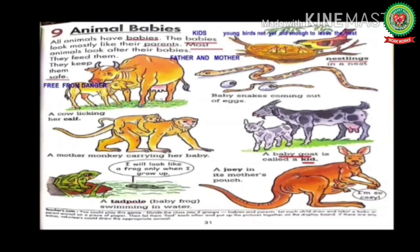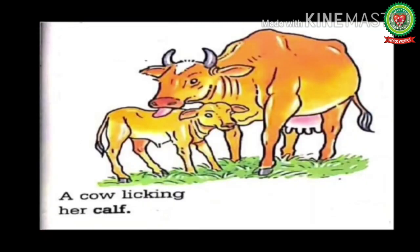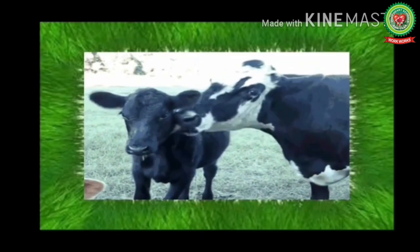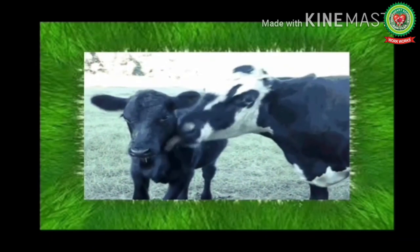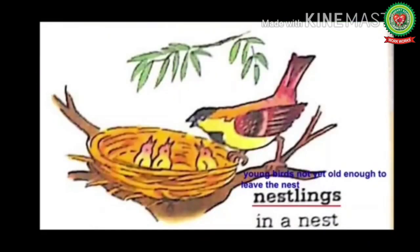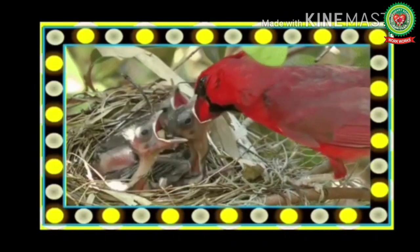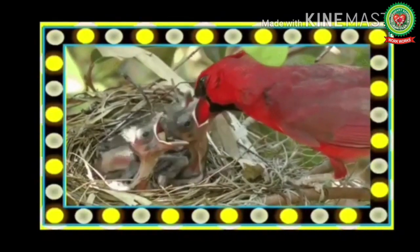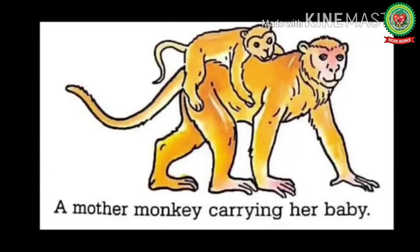A cow is licking her calf. Have a look at this picture — here you can see a cow licking its calf. A cow's baby is called a calf. Nestlings means young birds not yet old enough to leave the nest. Here you can see some beautiful nestlings in their nest.